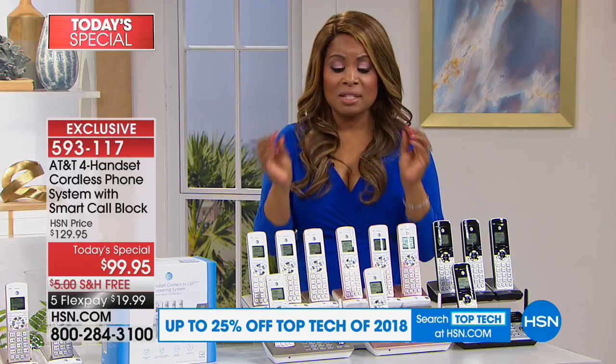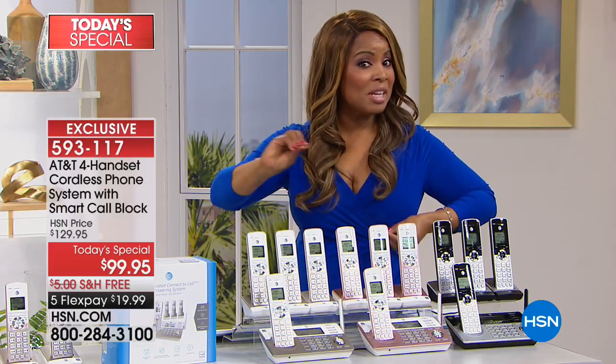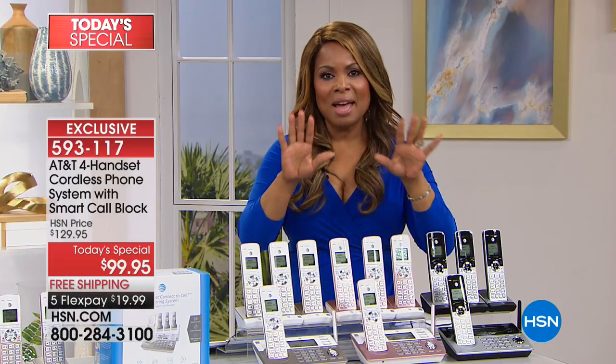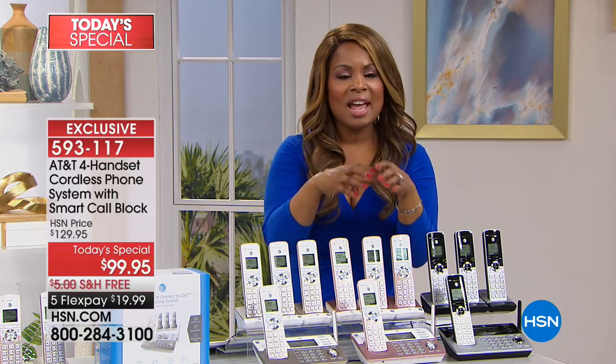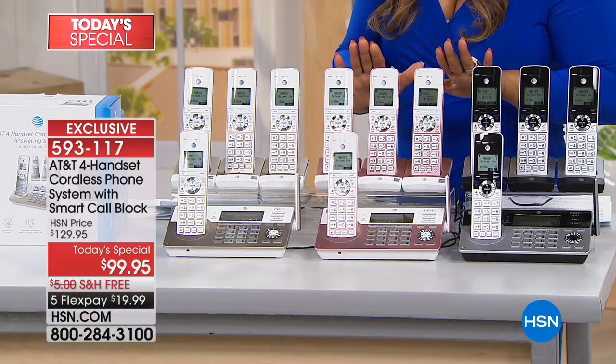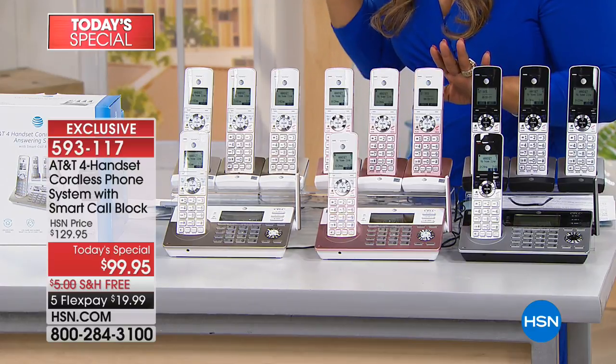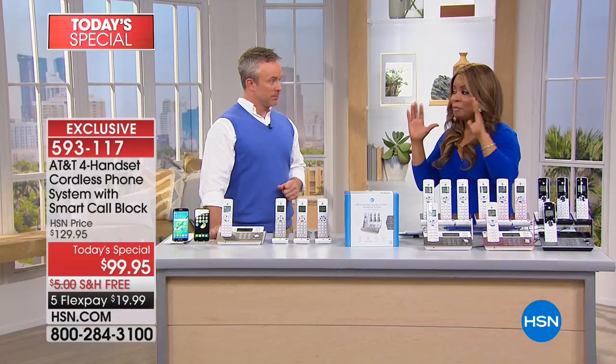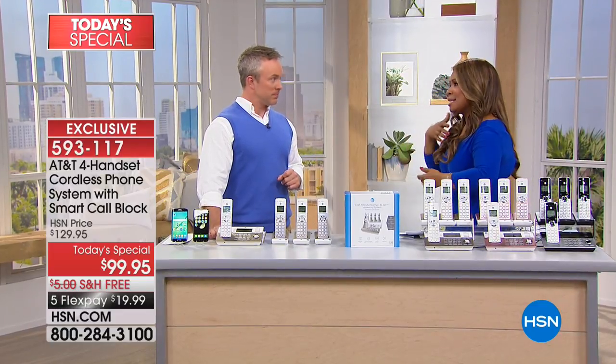Smart Call Block is proprietary to AT&T. With an election season coming up this November, we're all going to be getting calls — who are you going to vote for, are you Democratic, independent? Imagine not getting any of those calls, because this phone system automatically screens all of your phone calls without you having to do a thing. Bill Duggan is one of our electronics experts — Bill, it's nice to have you here.